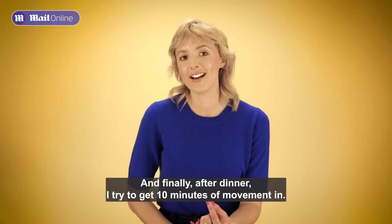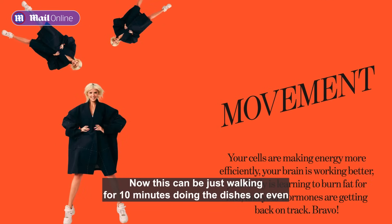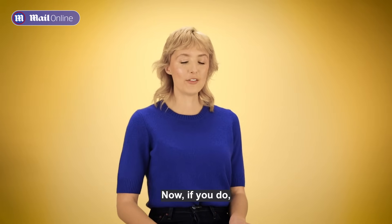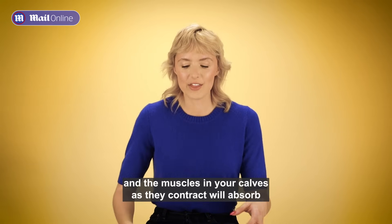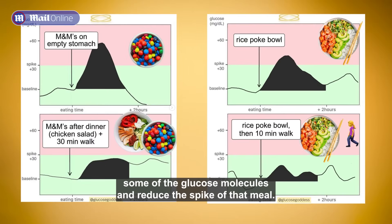Finally, after dinner, I try to get 10 minutes of movement in. This can be just walking for 10 minutes, doing the dishes, or even sitting on the couch watching a TV show and doing some calf raises. The muscles in your calves, as they contract, will absorb some of the glucose molecules and reduce the spike of that meal.